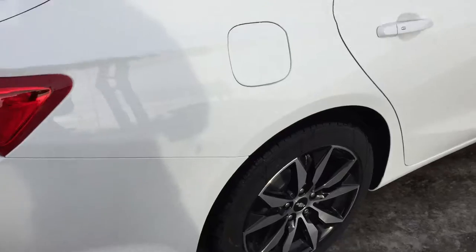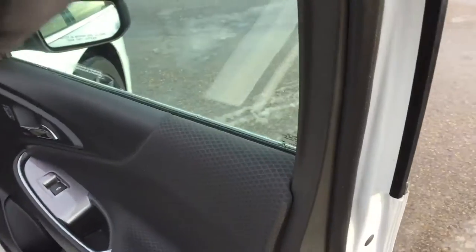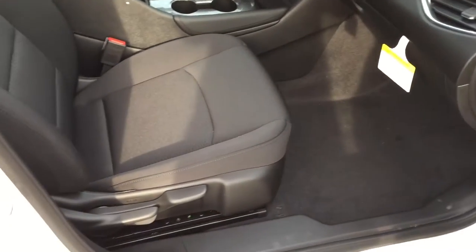Those are very nice looking rims down there. We did just view the back seat so we're gonna take a sneak peek at the front passenger side. There's door storage on every door, and with the passenger seat you do have the height adjuster.